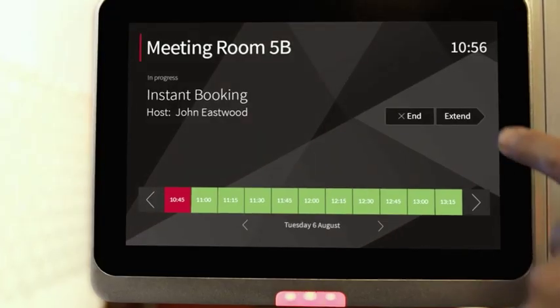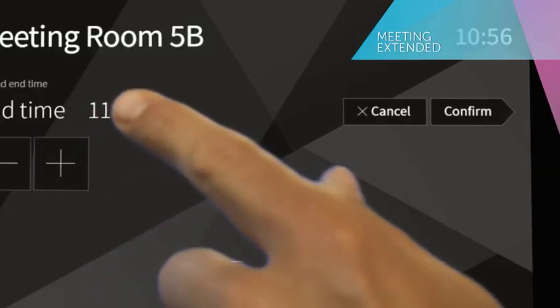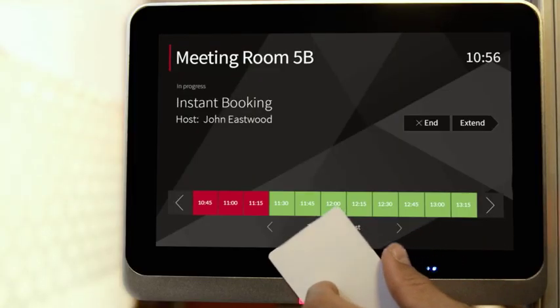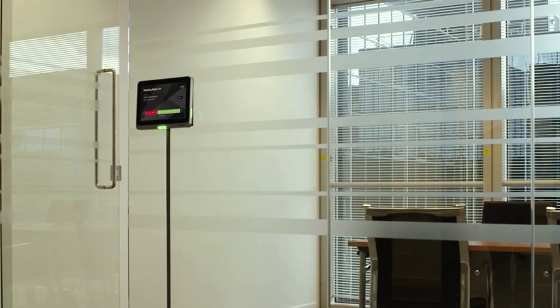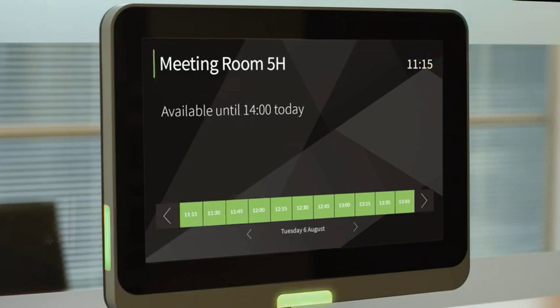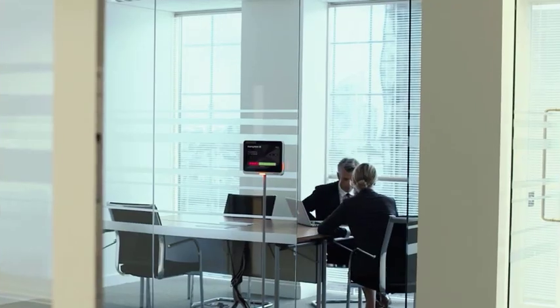Condeco Room Screens allow you to start, end, and extend meetings on the screen. What's more, Condeco Digital Signage can be set to cancel a booking if the meeting hasn't been started within a certain time, to free up unused rooms for others. This increases room availability and delivers valuable data on room usage.